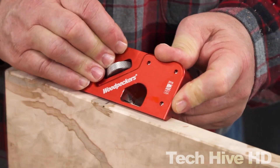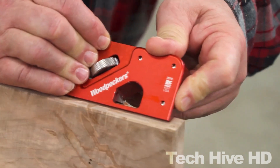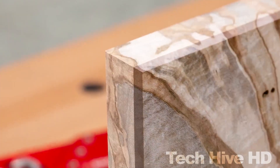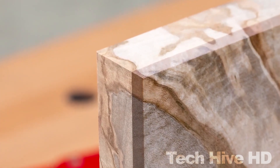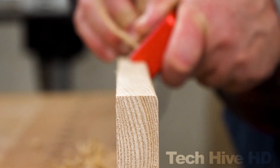The blade is adjustable, allowing you to set the depth of a cut, and it's easy to sharpen when needed. The Woodpecker's Edge Corner Plane comes with a price tag of approximately $149. While some may consider it expensive, it is definitely worth the investment for woodworkers who prioritize precision and accuracy in their projects.